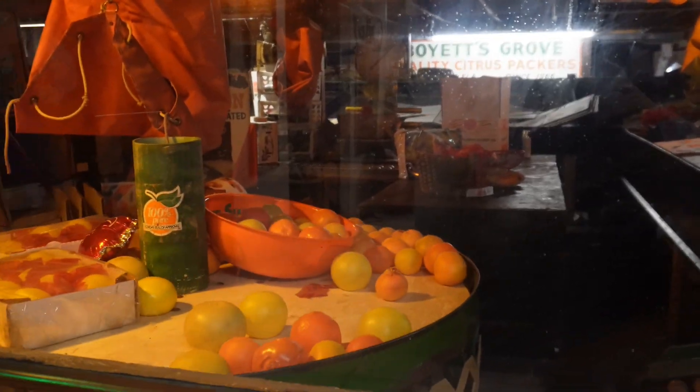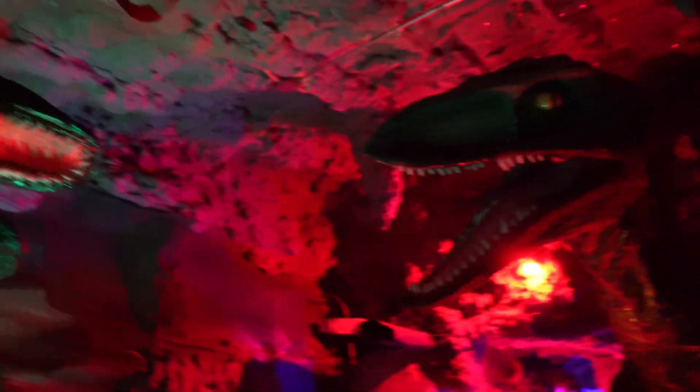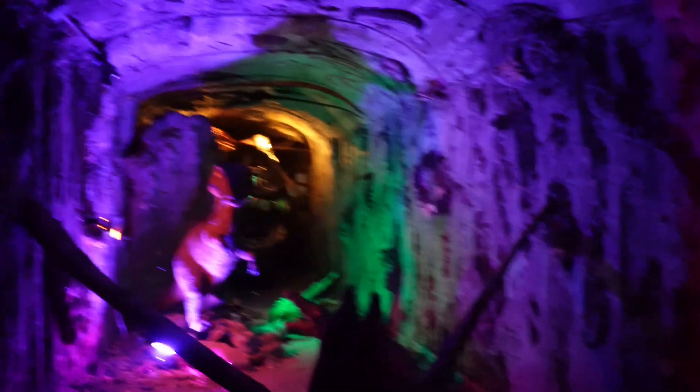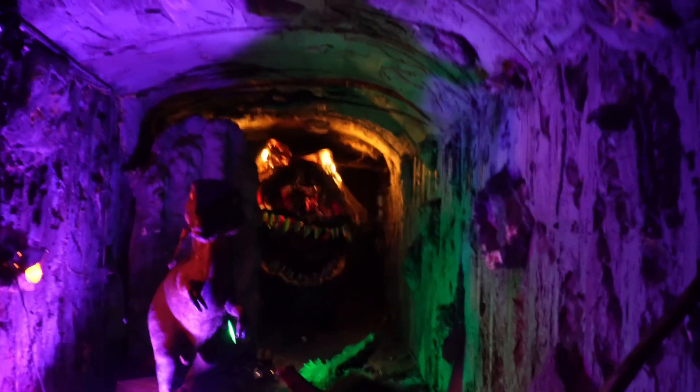This is where you can see the process of how they used to pack the oranges. And they have this dinosaur cave — if you have kids, this is awesome. Your kids will love this cave. It is man-made, not real, just a dinosaur cave. Very cool stuff.